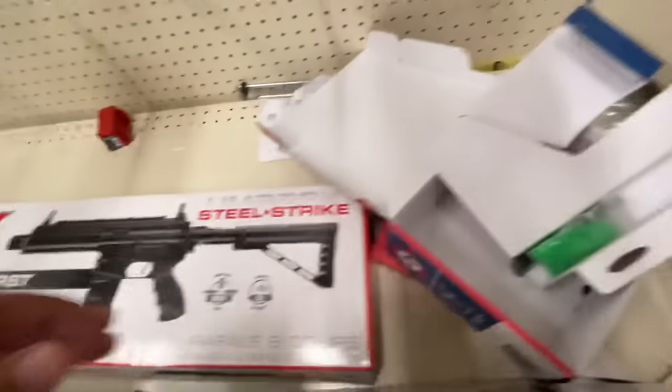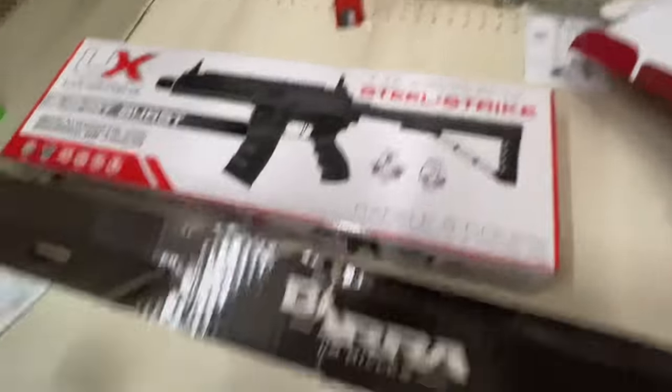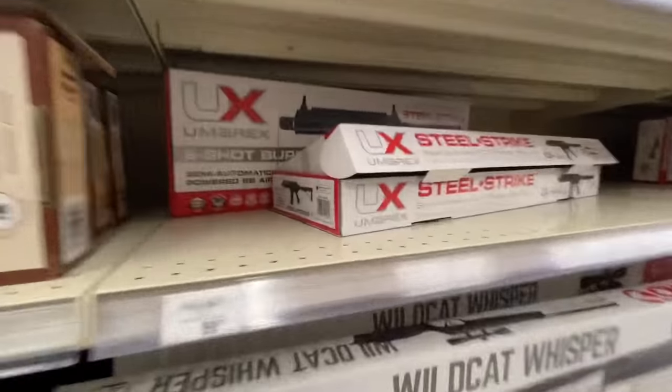Let's put that up. Check out this one right here — it's a six-shot burst, it's a steel stripe from Umarex. This is a BB gun, a steel BB gun. Look at that barrel! That steel BB gun is right here, it's only a hundred bucks for that one.